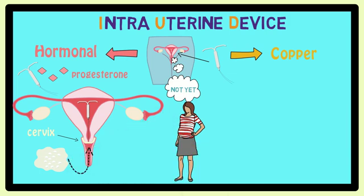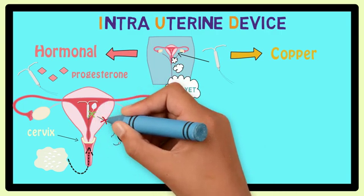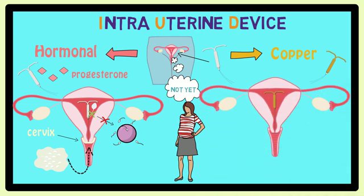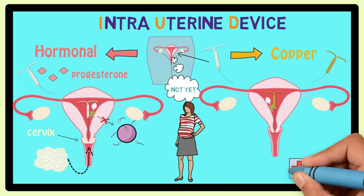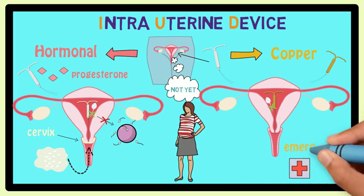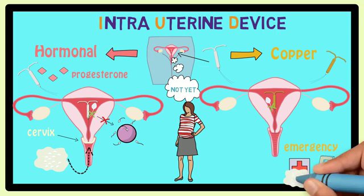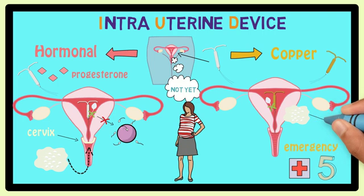The hormonal IUD also makes it harder for the sperm that do reach the uterus to swim, so they can't get to the egg. The copper IUD, along with telling the uterus that it's not ready for pregnancy, also stops any sperm that reach the uterus, so they can't swim to the egg. This type of IUD can also be used as emergency contraception within five days of unprotected sex. In this case, it will get rid of any sperm that reached the uterus so that they can't get to the egg.